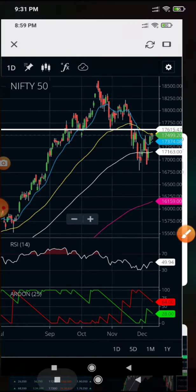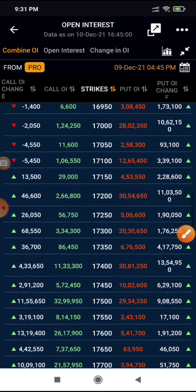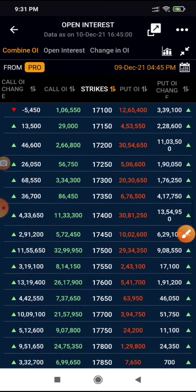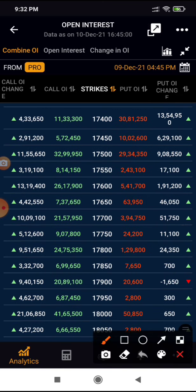On the options front, 17,000 and 18,000 are clearly major support and resistance levels. At 17,000 there are 28 lakh put writers, which is the major support — and this support has been shifting upward gradually. The major resistance right now is at 18,000. On Monday, as we are expecting an up move, expect support to eventually shift to 17,500. The range for this expiry is 17,400 to 17,800 to 18,000.